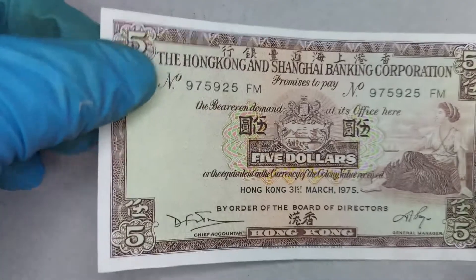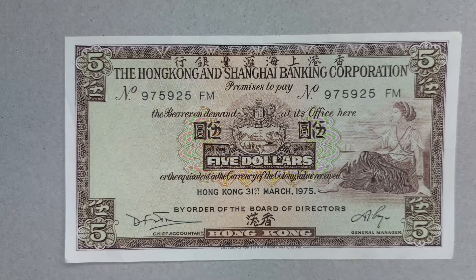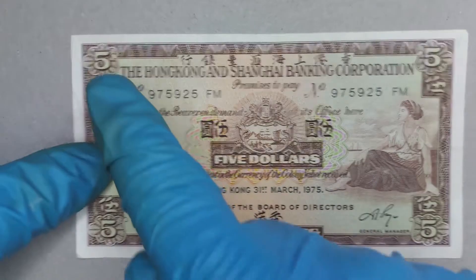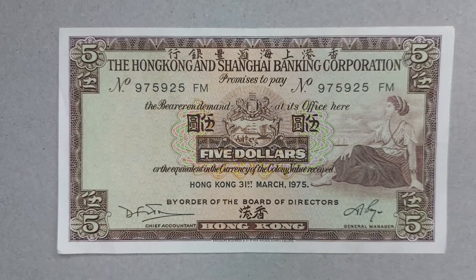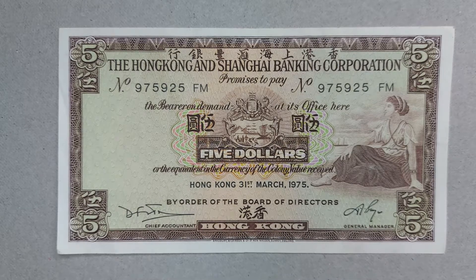This note can be quite valuable, especially in the condition my grandma has kept it in. The value can go up or down depending on where you're selling and buying, but eBay seems to agree this note is worth quite a bit — typically anywhere from five pounds to ten pounds. It's complicated to price; it really depends on the serial number as well as the condition. Mine I'd probably rate at a solid five to six pounds, as it hasn't got a very good serial number, but it is in really good condition.